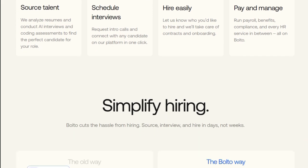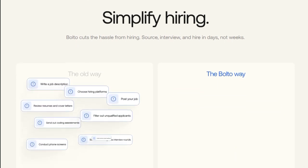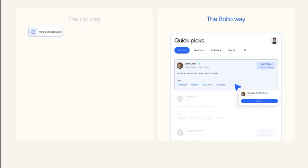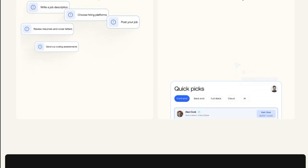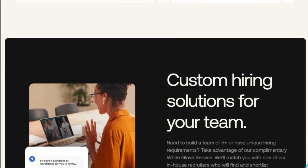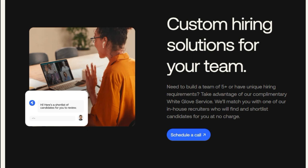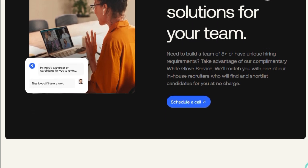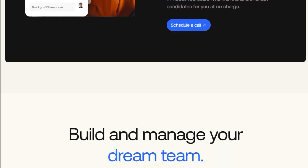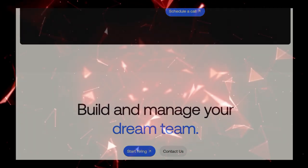Beyond recruitment, Bolto offers robust features for onboarding and managing international teams. It handles contracts, compliance, payroll, and benefits administration, all within a single interface. This integrated approach eliminates the need for multiple service providers, reducing complexity and administrative overhead for companies expanding their global workforce. Moreover, Bolto's platform is designed with scalability in mind — whether a company is looking to hire a single developer or build an entire team, Bolto's infrastructure supports rapid scaling without compromising on compliance or operational efficiency. Its all-in-one, AI-powered solution seamlessly integrates recruitment, onboarding, and HR management.